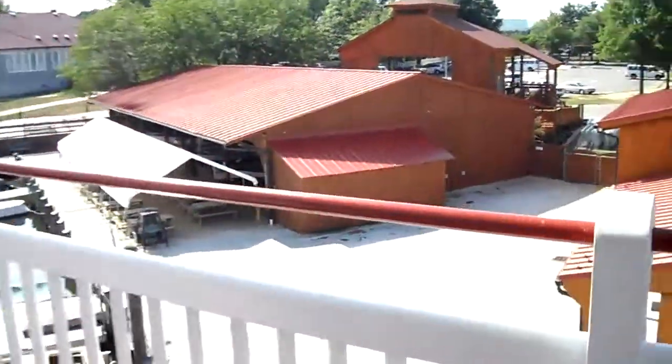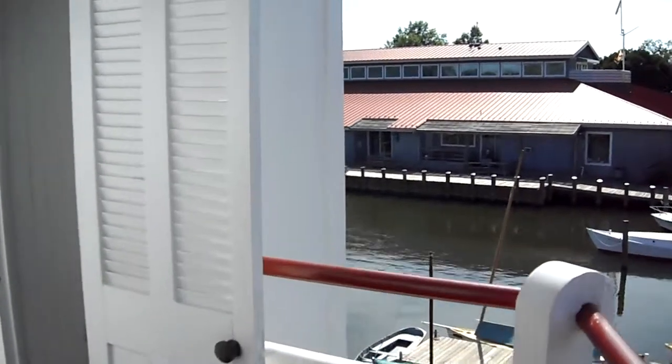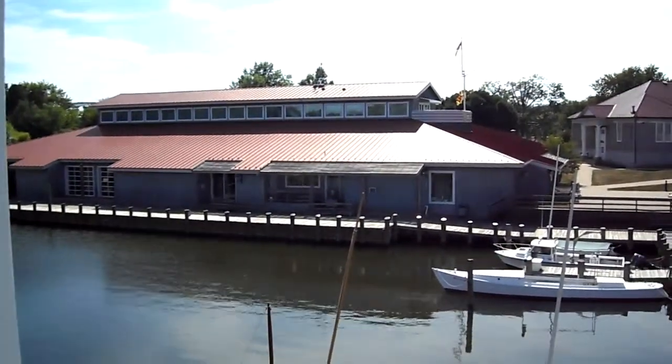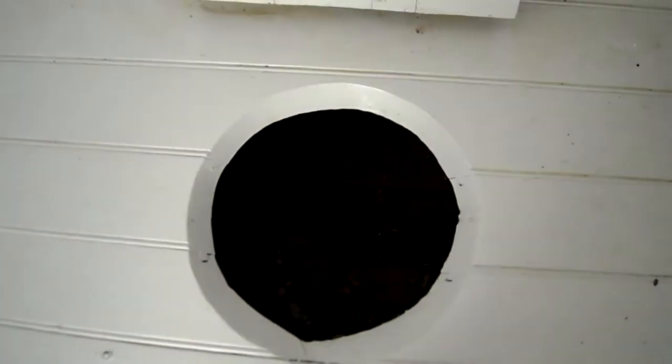We'll take a walk outside and then we'll head up to the second floor. The lighthouse was moved — it is now at the Calvert Marine Museum, which is right there. And here is the outhouse, which would have dropped straight into the Chesapeake Bay, but the bottom has been sealed.